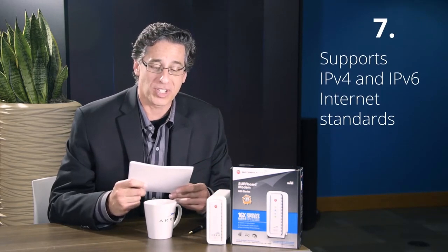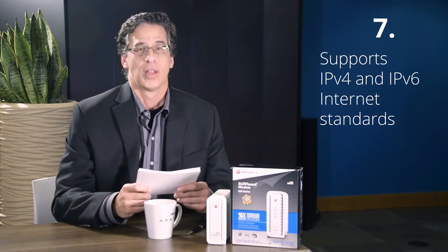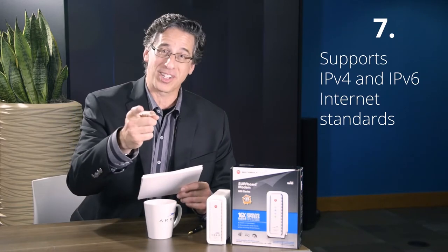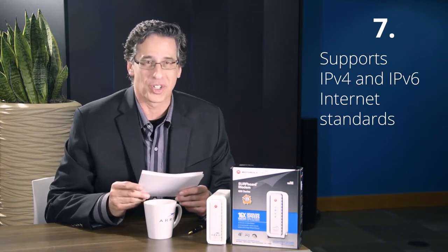Reason number seven: supports IPv4 and IPv6, the latest internet standards. I'm pretty sure most of you have no idea what that means — but to the four engineers I'm talking to out there, you get me. After all, all of you want better performance, and that's what you get with this.